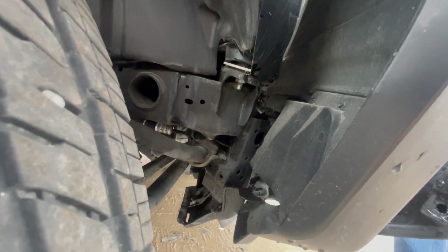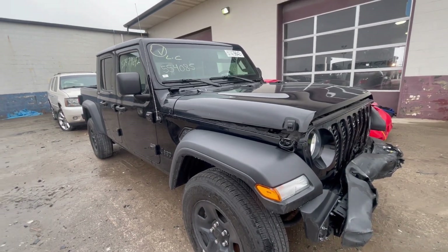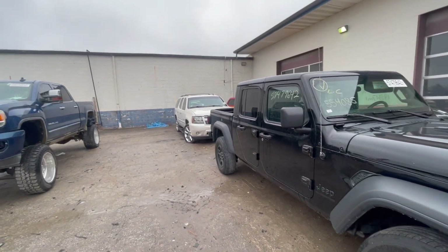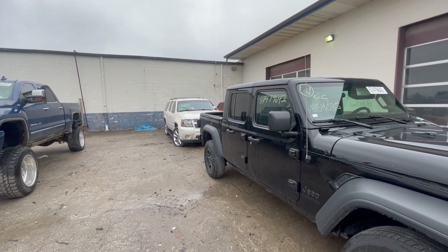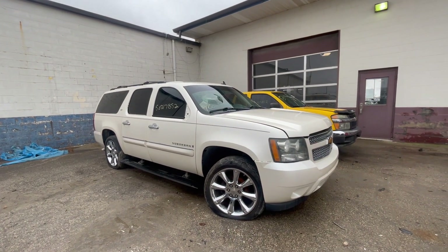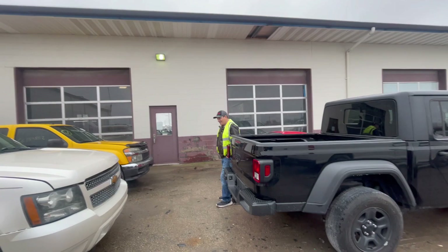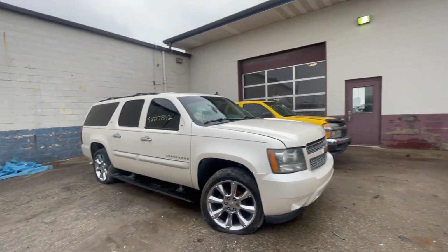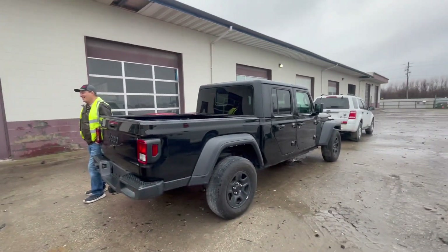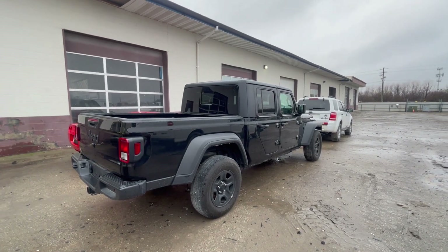So - 2021 Jeep Gladiator, possible tow vehicle, or should I be rolling in a Suburban? Let's check that out now. For your viewing pleasure - 2008 Chevy Suburban. Wait, did I call it a Patriot? I did - see, that's the Alzheimer's kicking in. I'm tired from being on the road, I don't know what it is.